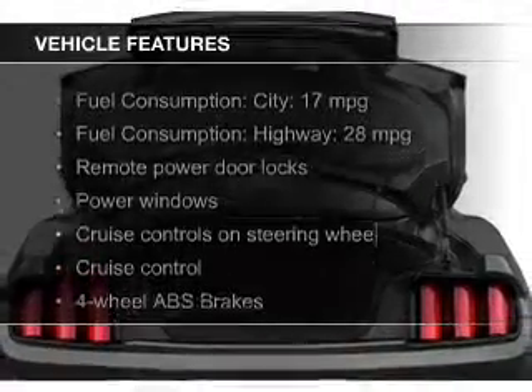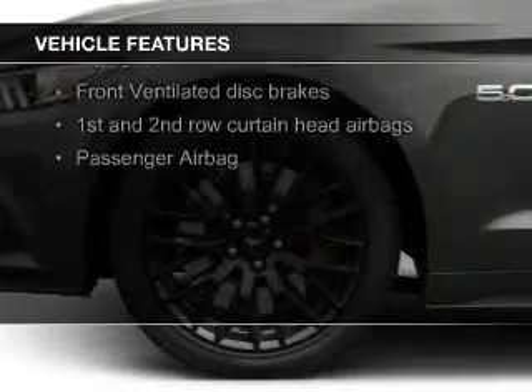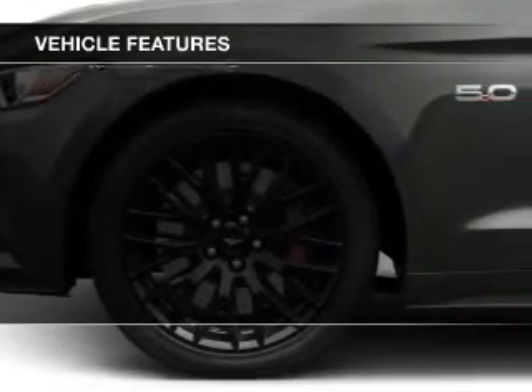The features include an electric trunk, Bluetooth connectivity, Ford Sync, voice activation, and digital audio input.